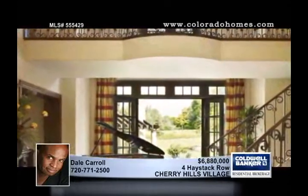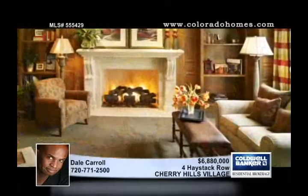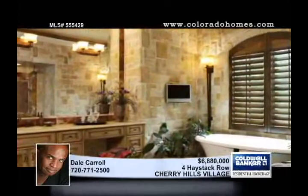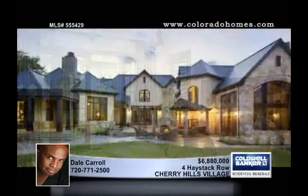Sitting on two-plus acres in a gated neighborhood, this handsome home features absolute top-of-the-line construction and finish-end technology throughout. Notables include a large live-in apartment, a fabulous lower level, a theater, and lobby. Shown exclusively by Dale Carroll.